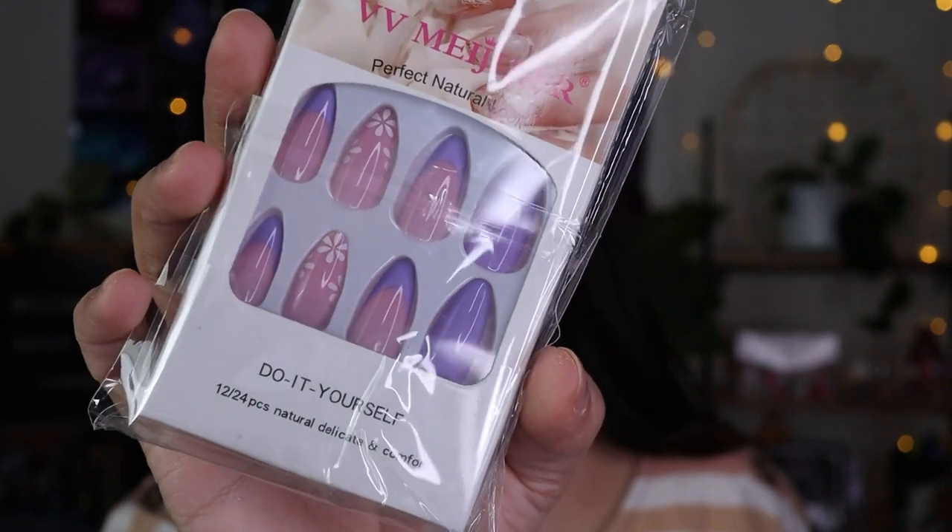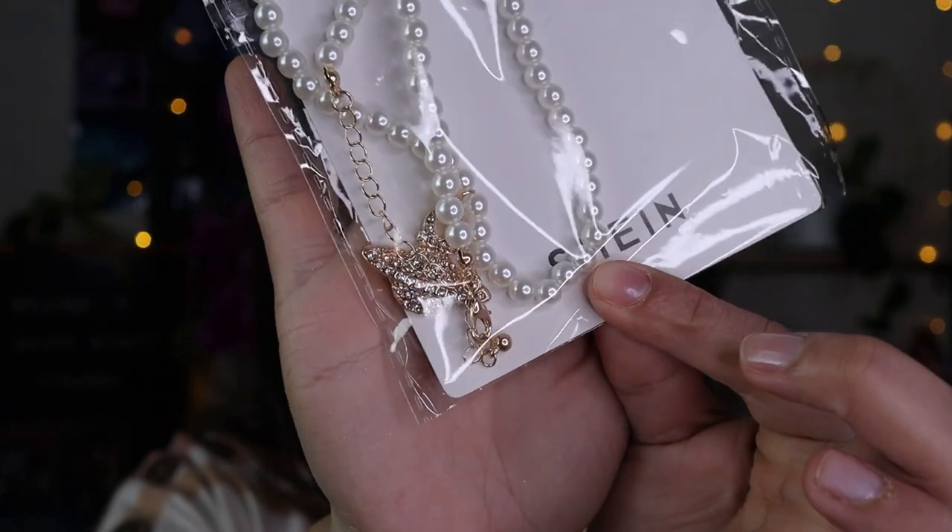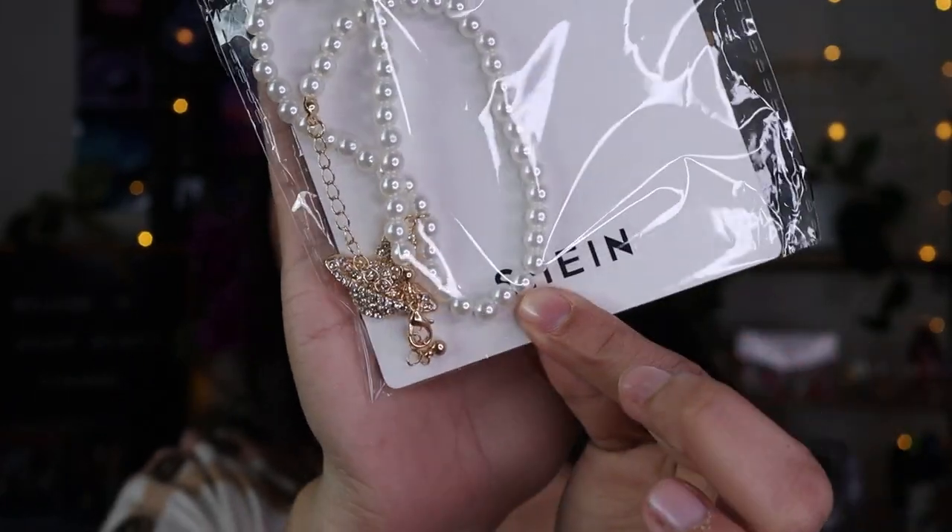Here are some more nails in an almond shade with purple, pink, and little flowers — really cute, and these are longer than the others. I also got another necklace that's similar to the previous one except this one's like a Saturn or planet design. It looks very luxurious, so I wanted it in case I want to wear something planet-themed instead of just a heart.